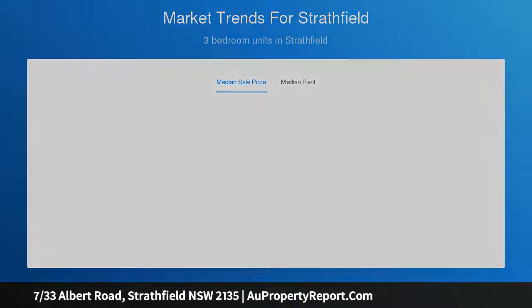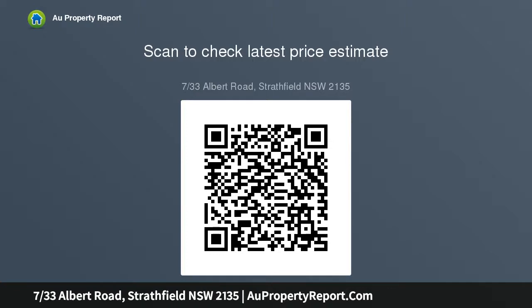Perfectly positioned mere meters to Strathfield Plaza, trains, shops, cafes, schools, and parks.